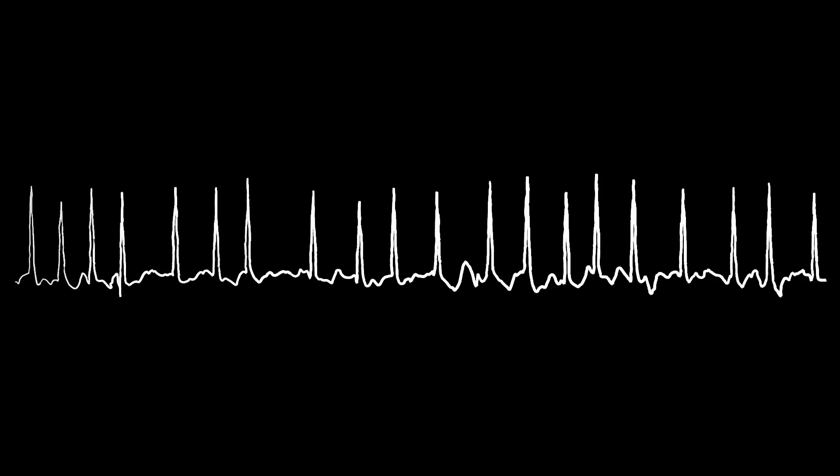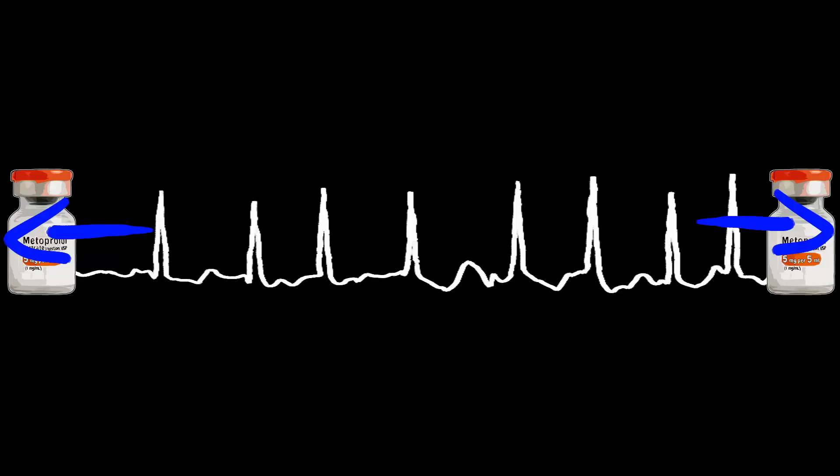Indications: Atrial fibrillation with rapid ventricular rate. The problem with atrial fibrillation RVR is exactly that — the rapid ventricular rate. Metoprolol slows this rapid rate down, bringing associated symptoms under control and reducing the chance of mortality.